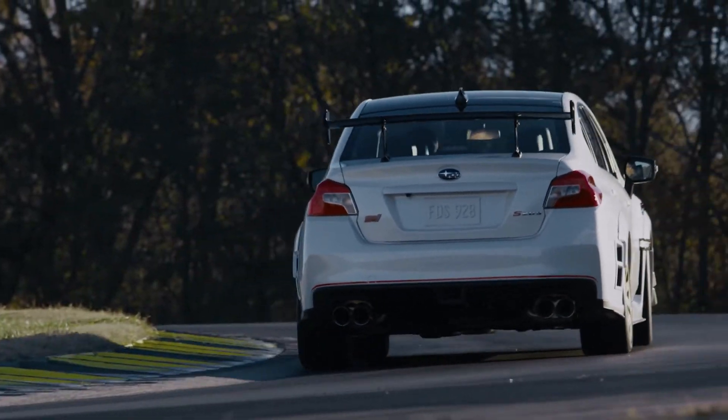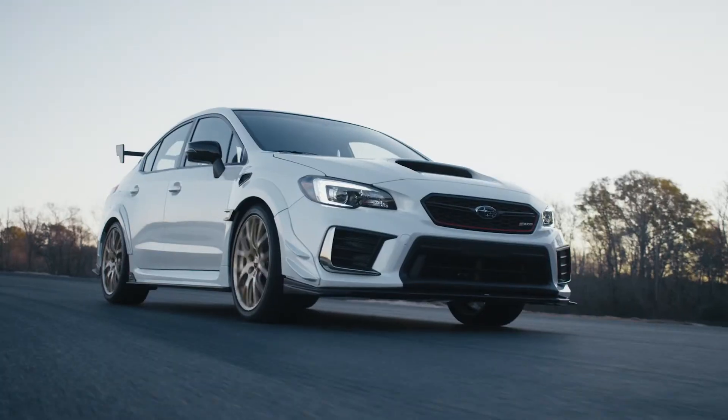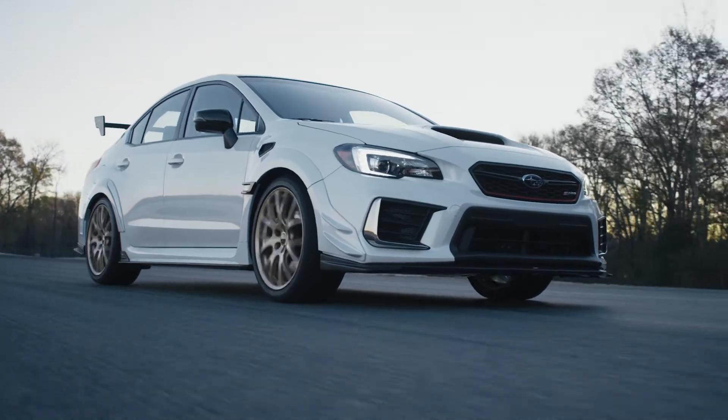Hey guys, Danny here with Sideways at 11. Today we're going to be talking about the 2019 Subaru WRX STI S209. The S-line of Subarus are quite unique, usually very limited in production.